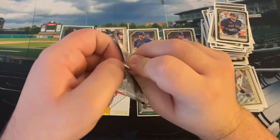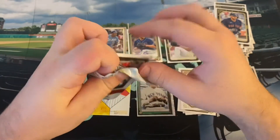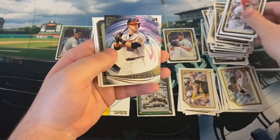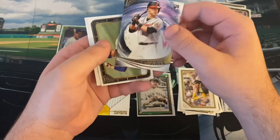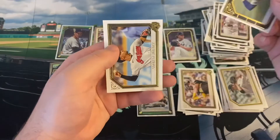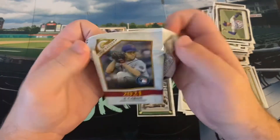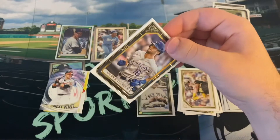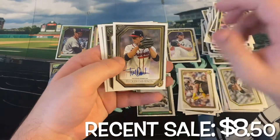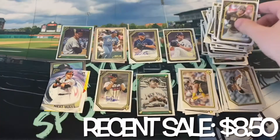I'd like to get a big name rookie on the Rainbow Foil — I did get Dylan Carlson, so that's a pretty good one, still is. There's Jesse Winker, Derek Jeter. There's the Next Wave insert of Ryan Mountcastle — that's a cool insert, I like that a lot. I'm going to stack some inserts to make room for the other autograph. Corey Seager and Andres Gimenez. Andrew Benintendi, Ken Griffey Jr. There's the other autograph — it's Tucker Davidson. So we got two pitchers. Manny Machado and Sixto Sanchez.